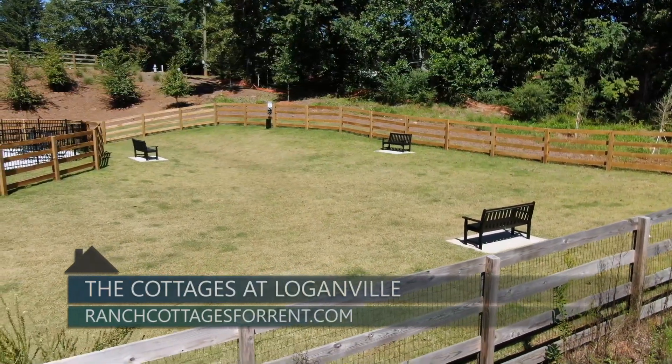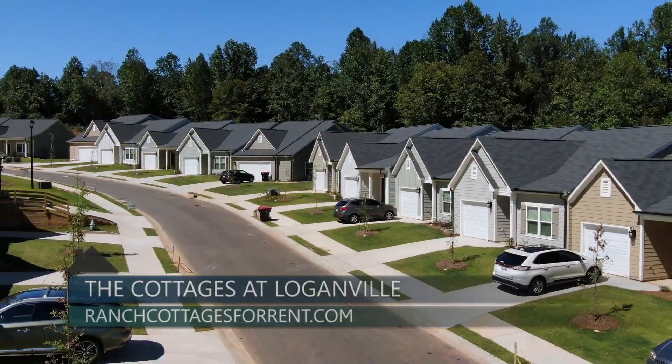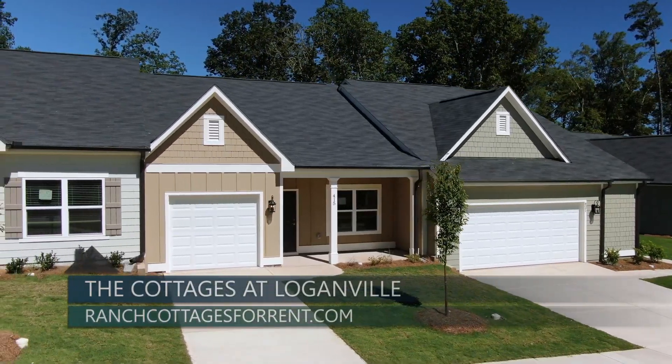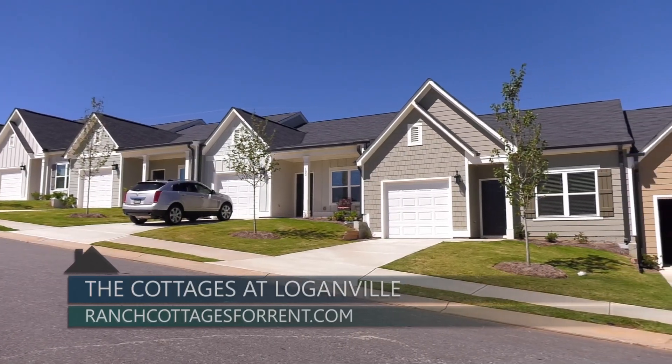The community is also pet-friendly with a dedicated dog park and sidewalks throughout for easy walking. Residents will also love living in their own private cottage rather than a traditional apartment. And with landscaping and maintenance professionally taken care of, they have the time to pursue their own hobbies and interests.